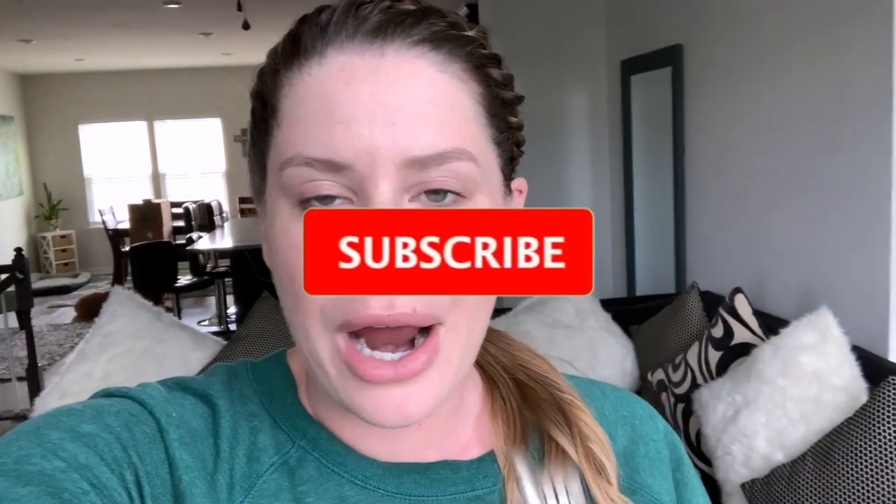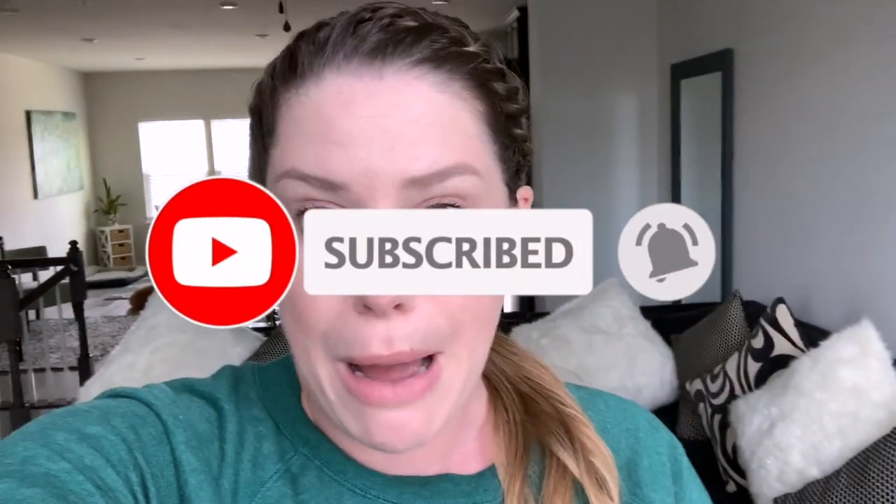Thank you guys so much for watching this week's pregnancy update video. This is 33 weeks pregnant — I cannot believe we only have so many weeks left until baby is actually here and his due date is going to be here anytime now. So stay tuned for next week's weekly update video. I'm also going to be sharing the baby registry boxes we got from different retailers — Amazon, Bye Bye Baby, Baby List, Target, and Walmart. Make sure if you are not subscribed yet, hit that subscribe button and the notification bell, and I will see you back here next week.